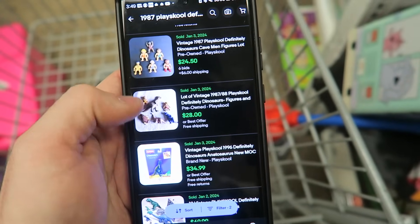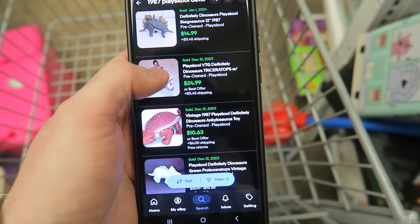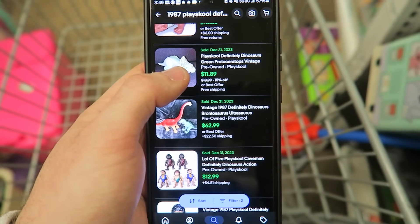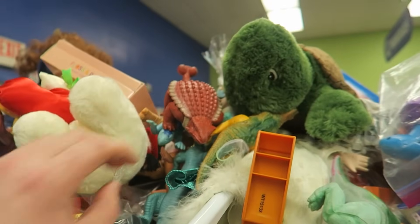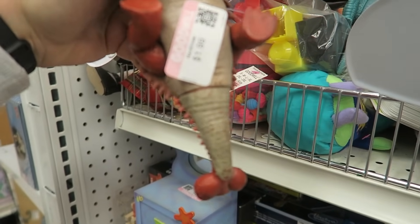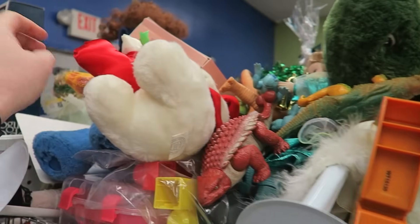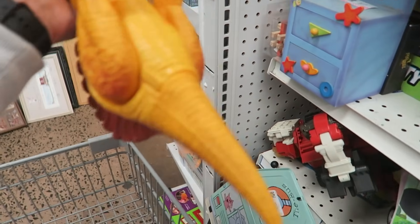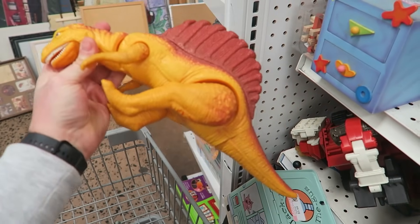In the sold listings: $13 plus $6 shipping, $8 plus $6, a little lot for $28, and one with a caveman for $25 plus shipping. These are definitely worth some money. I found a protoceratops — there are a few of them. On the tail it says '1987 Playskool.' There are some big ones too, and I think they're all the same line — I can see that little logo on the back of the leg.